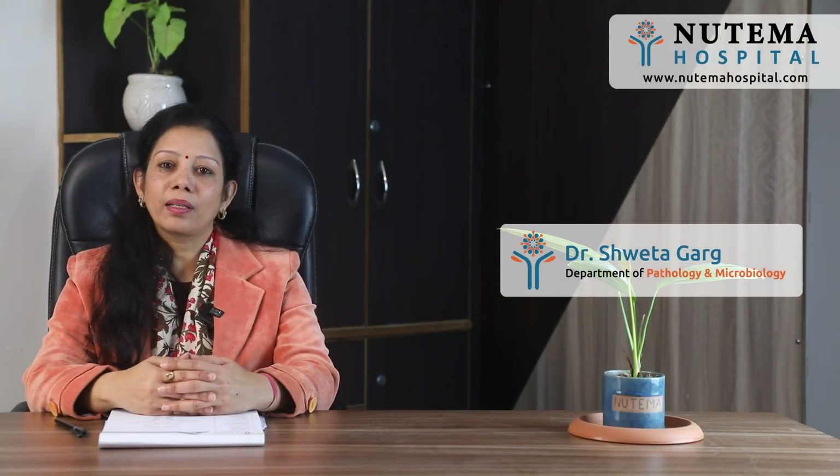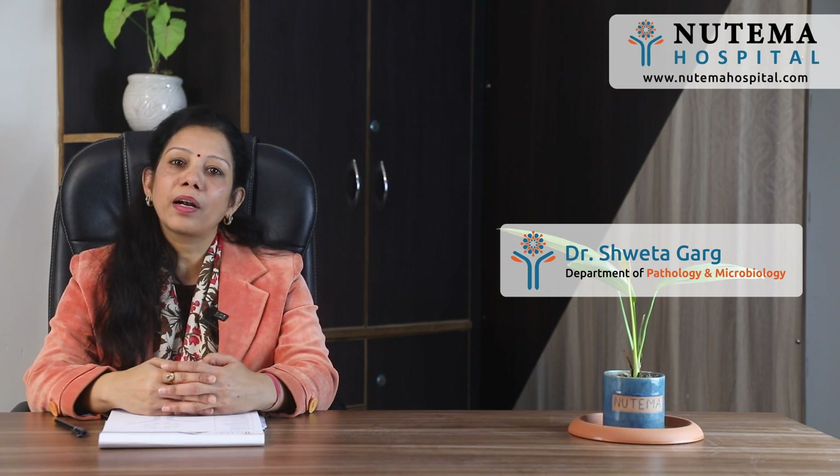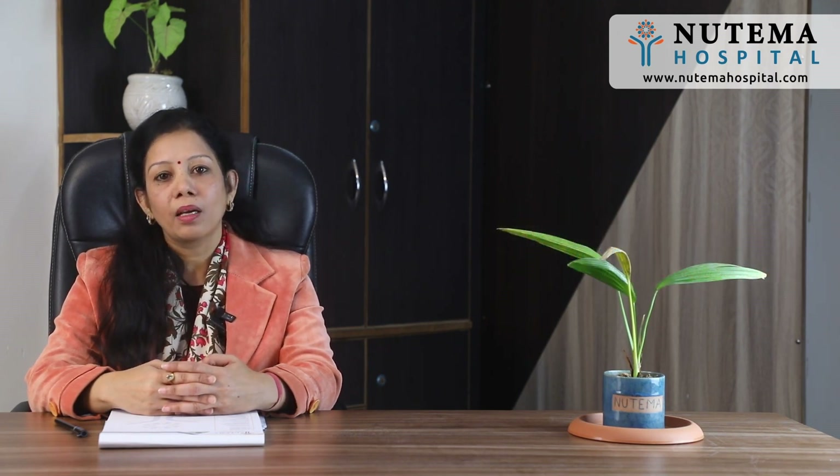Namaskar. I am Dr. Shweta Garg, MD Pathology from KGMC Lucknow, Consultant Histopathologist and Pathologist. I head the Department of Pathology and Microbiology at Newtema Hospital. Today, we will talk about various health panels and profiles.